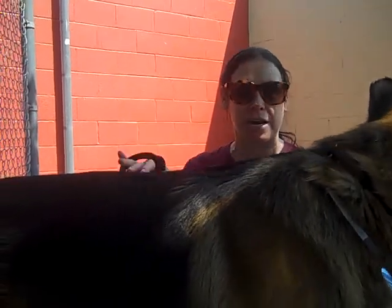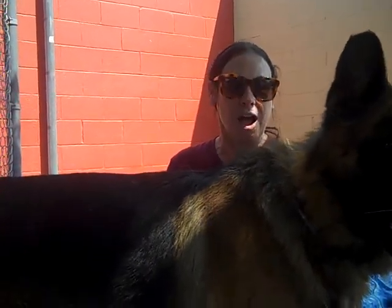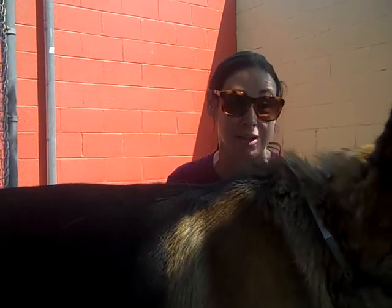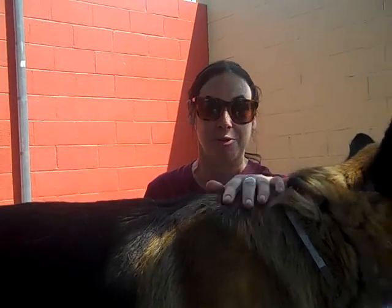Although he could use some leash training, he's easy to handle, so I don't think that's going to be a problem at all. He's very gentle — I've had just a really easy time with him. He leans on me and shows affection, and he seems to have bonded with me quickly. Even though he may not have had a lot of human affection, he's definitely open to it and ready for it.